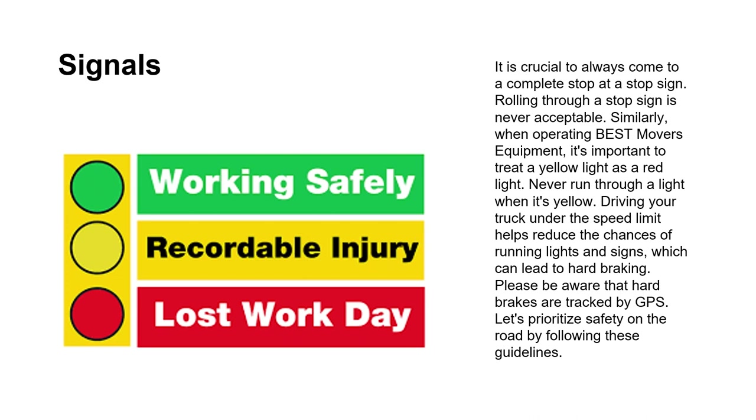It's crucial to always come to a complete stop at a stop sign — rolling through a stop sign is never acceptable. When operating the Best Movers equipment, treat a yellow light as a red light and never run through a yellow light. Driving your truck under the speed limit helps reduce the chances of running lights and signs, which can lead to hard braking. Please be aware that hard brakes are tracked by the GPS.